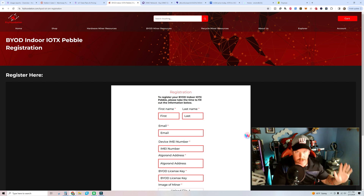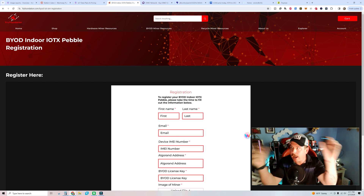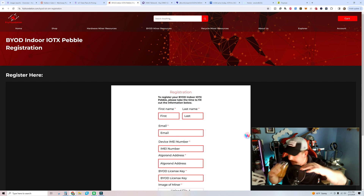For those of you asking what exactly this device does: the point to this one is that it's an indoor air quality sensor. It's detecting things like O2 levels and similar readings — very similar to back when we did Planet Watch. That's what this one does.